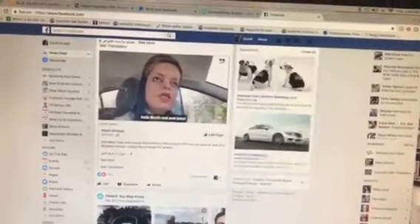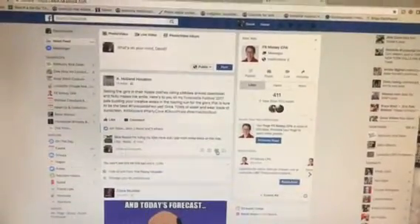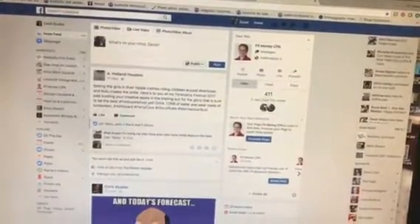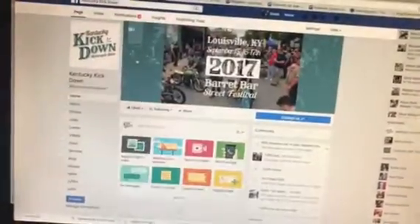Real quickly, they've changed the way you add a CSV file to your business pages, so I'm just going to run through it real quick because it took me a minute to find it. You would go to one of your business pages — I'm going to use the Kentucky Kickdown, which is in September. It's a motorcycle event in Louisville, Kentucky.